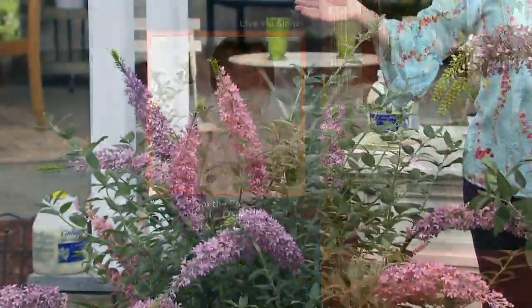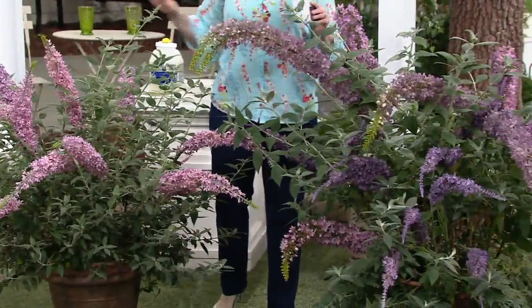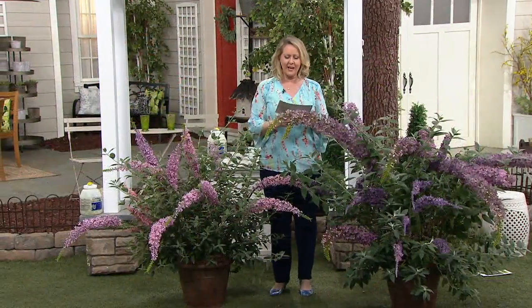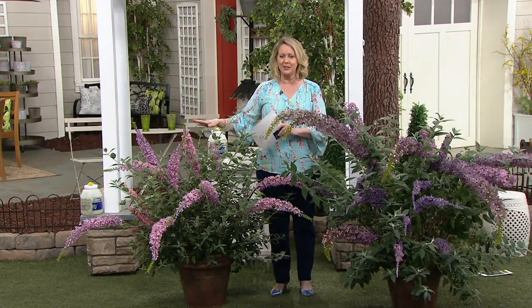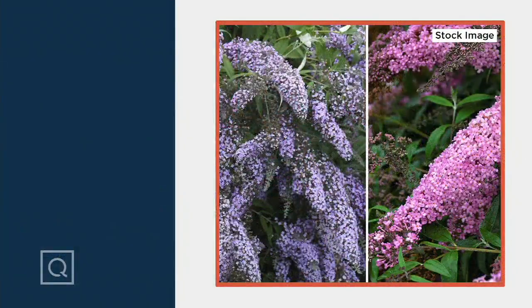They're fragrant — so yummy and great for the pollinators. You will get the pink as well as the purple; the purple is a little grander, a little larger, but you're getting both. It's on three-month easy payments, or use six easy monthly payments with a Q Card — about five to six feet wide on that grand one, this one just a little smaller. But it's so beautiful — it really truly is.